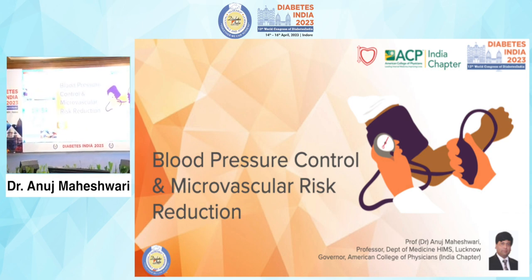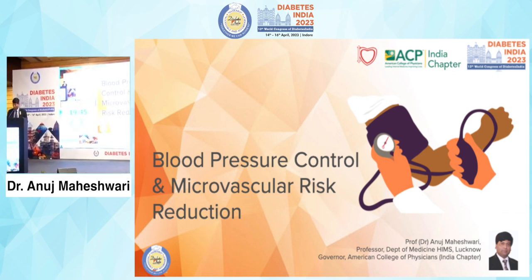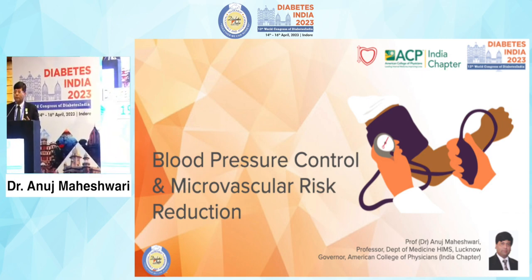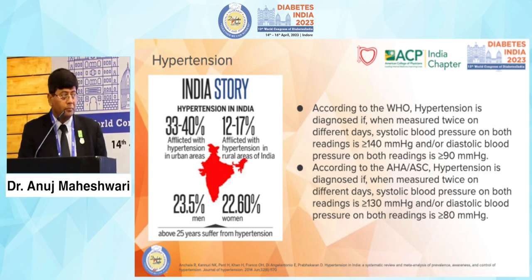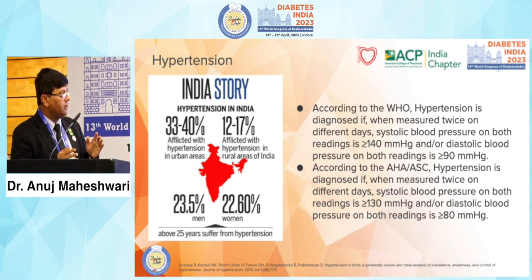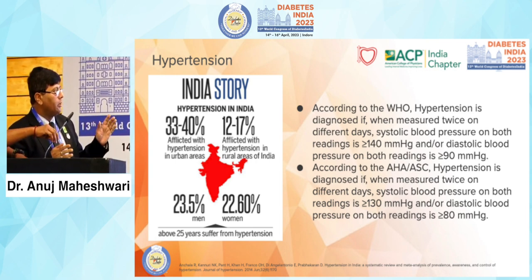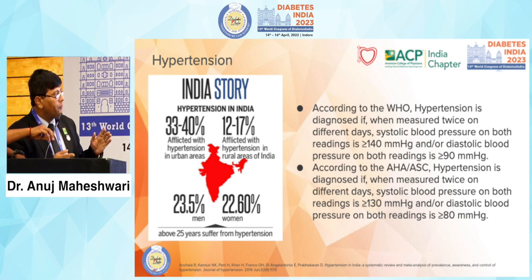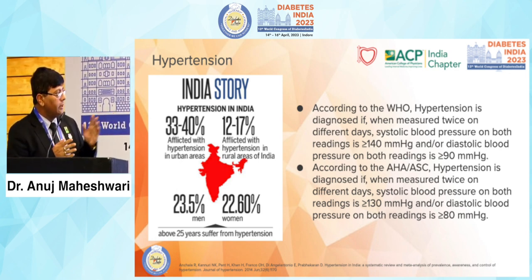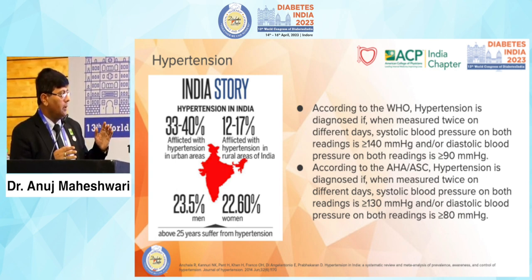Blood pressure control and microvascular risk reduction. When associated with diabetes, our concern always remains both microvascular and macrovascular risk reduction. According to WHO, hypertension is diagnosed when measured twice on different days, systolic blood pressure more than 140 and diastolic more than 90. But the American Heart Association and American Society of Cardiology says hypertension is diagnosed when systolic blood pressure is more than 130 or diastolic 80 or more.